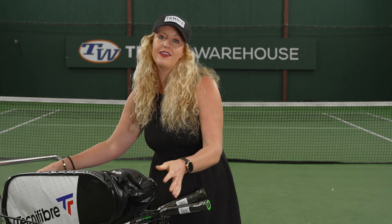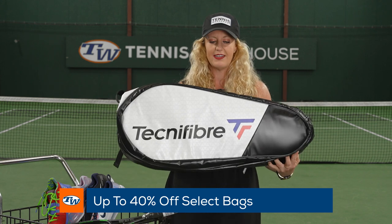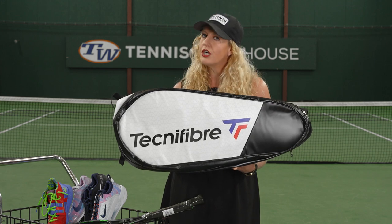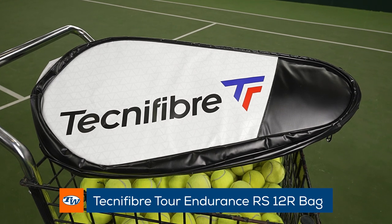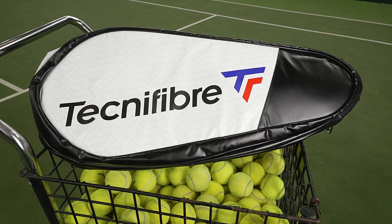Then we have select bags up to 40% off. I know you guys love the Tecnifibre bags — they make such great options and they have that tarpaulin material. Go check out this sale. This is the 12 pack, one of my favorites. It's just big enough without being too big. Plus we have some Prince bags and also some ladies bags out there.